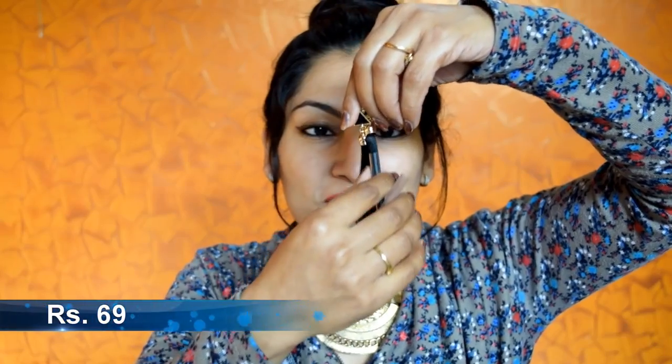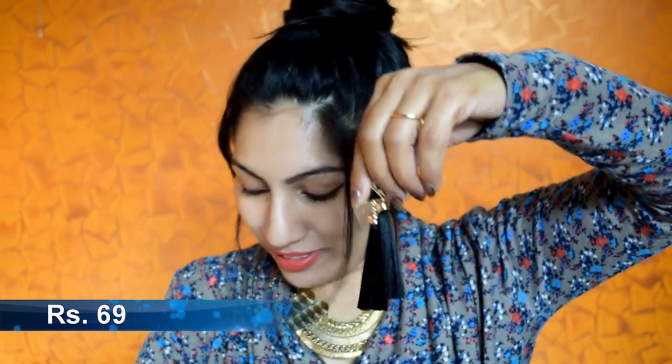The next items are tassel earrings. They come with a protective pipe so the tassel doesn't get disturbed during shipping, which is really thoughtful. I haven't tried tassel earrings yet so I was really excited to try these.